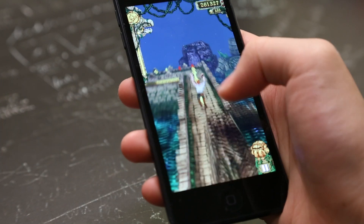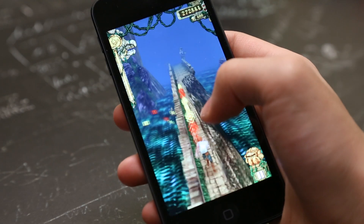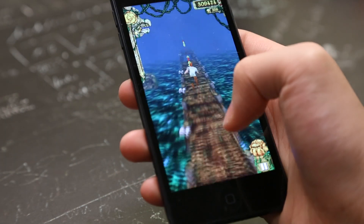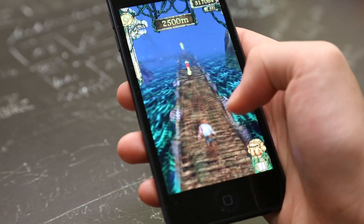Hey guys, what's up? It's Jay Tatak here with a gameplay demo on the iPod Touch 5th generation. I decided not to do this video on the iPhone 5 because I believe the iPod Touch will be mainly used as a device for gaming apart from media and web browsing.